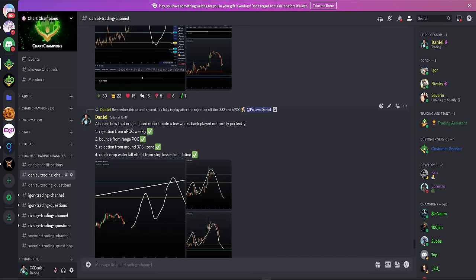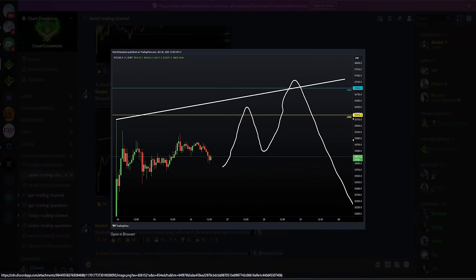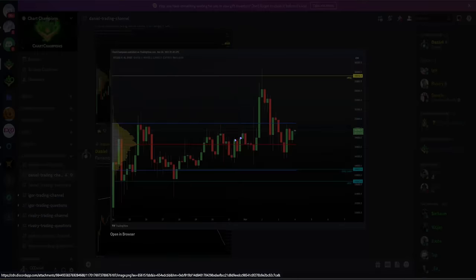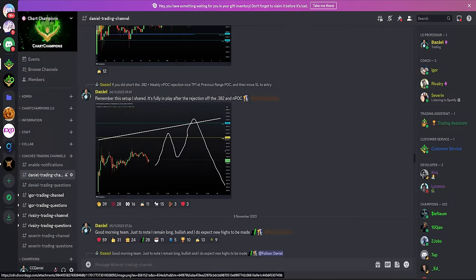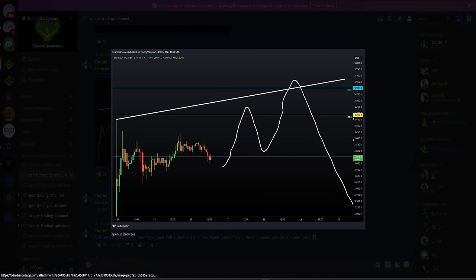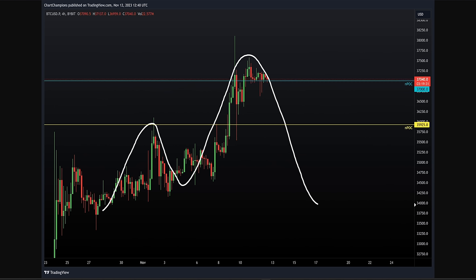I've had this plan for a few weeks. This was the plan I laid out first to my group back around the start of the month: rise, take out the naked point of control, drop, rise once more to above $37,000, before another drop to the downside. We got that first rise to the NPOC, we got the drop to the range point of control, and after selling my team on that, I remained long and bullish, looking for new highs and targeting just above $37,000.